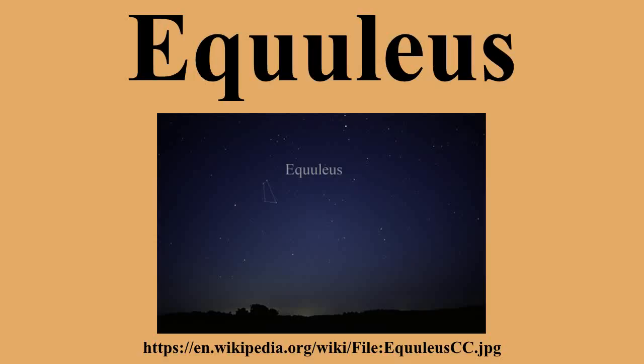Equuleus is a constellation. Its name is Latin for 'little horse,' a foal. It was one of the 48 constellations listed by the 2nd century astronomer Ptolemy, and remains one of the 88 modern constellations. It is the second smallest of the modern constellations, spanning only 72 square degrees. It is also very faint, having no stars brighter than the 4th magnitude.